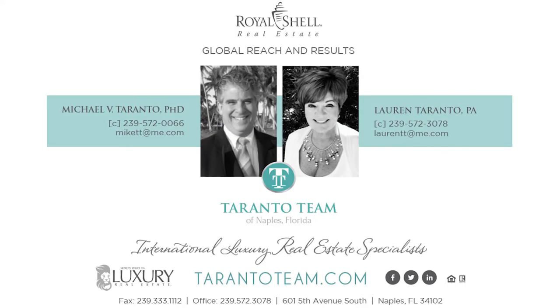For a digital brochure, click on the link in the description below. Or call Mike and Lauren, 239-572-0066.